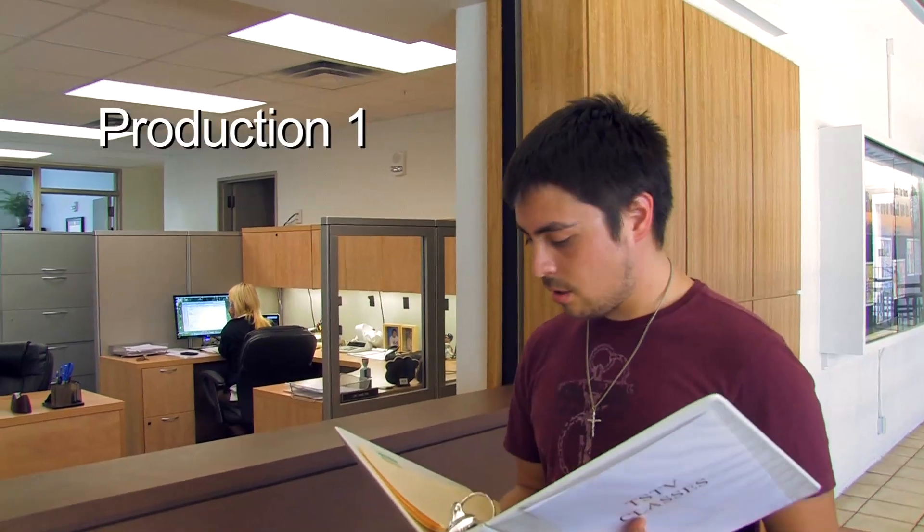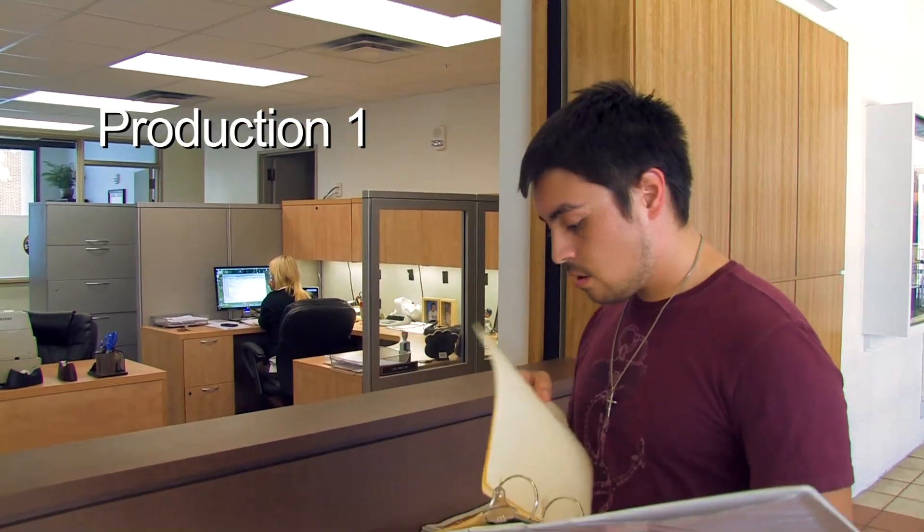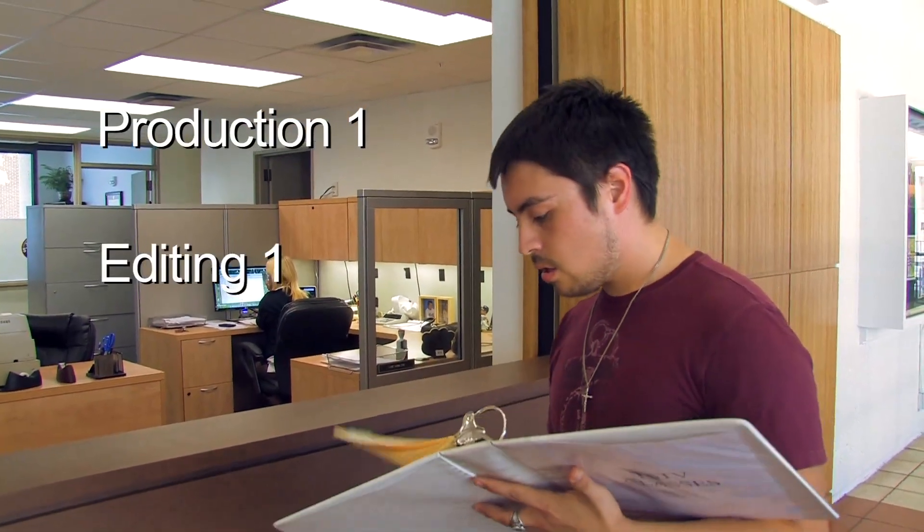The three basic ones you need to take are: Production 1, which will teach you how to use a camera and get you certified to check one out; and Editing 1, which teaches you how to edit the footage you've shot on your camera.